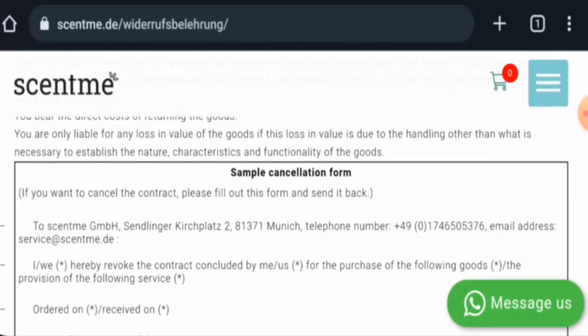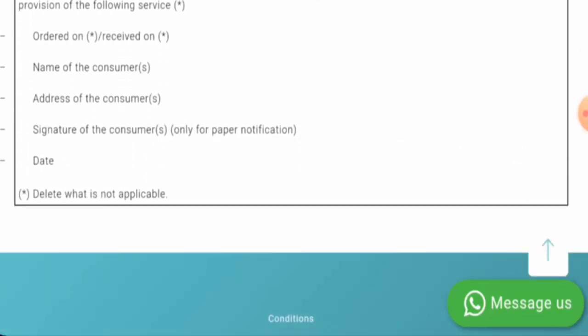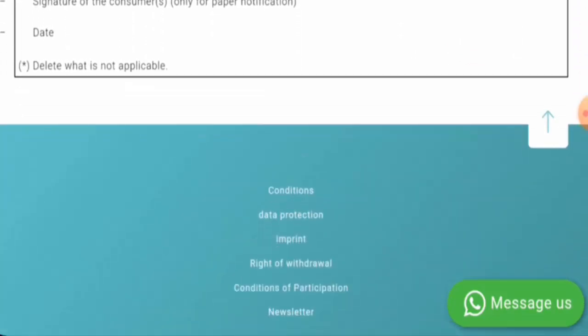Talking about Send Me Reviews, we have found some reviews on Trustpilot with a 4.6 rating. There are many reviews available and most of them are positive. The trust score is 78% and the content quality appears to be plagiarized.